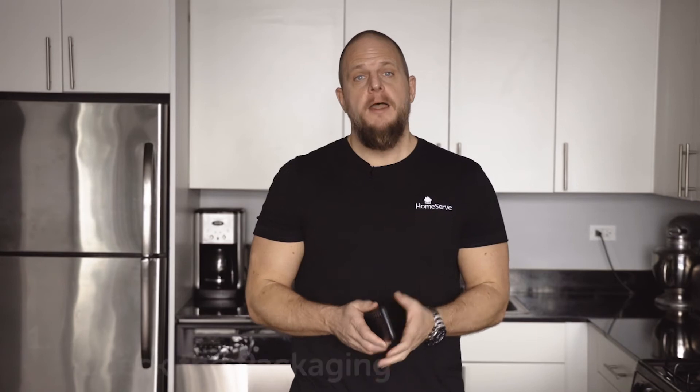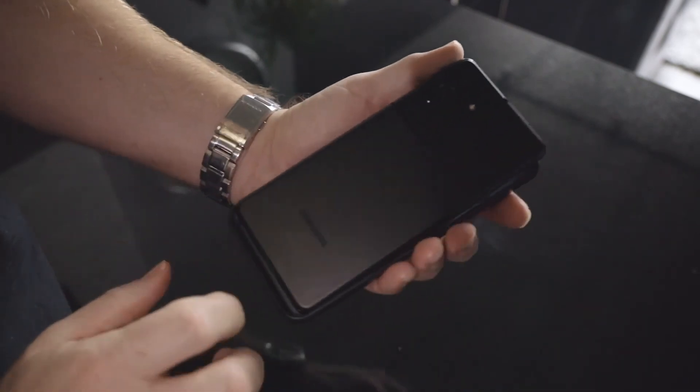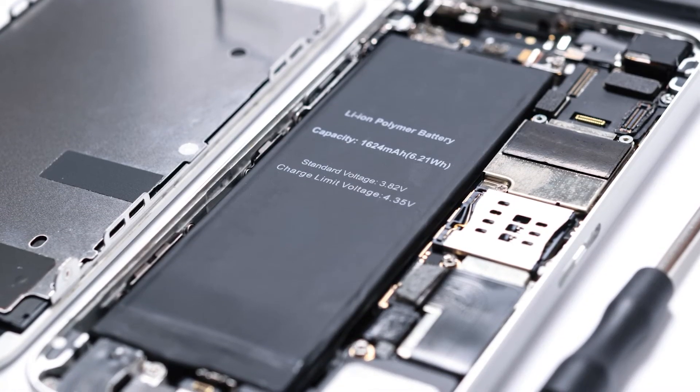Android method one: on the packaging — vindication for all you box hoarders out there. Android method two: on the device itself. Many Android phones come with the serial number printed on the back of the device. Turn your phone over and check there. If your phone has a removable battery, the serial number may be printed underneath it.